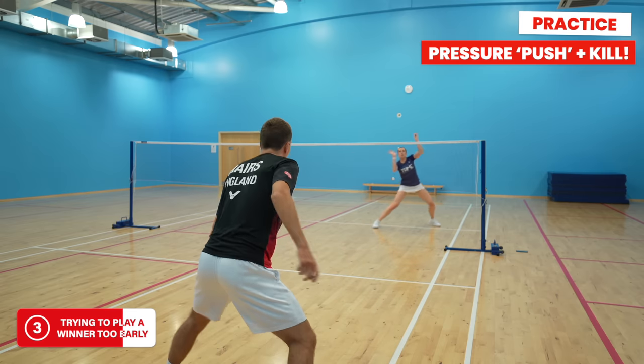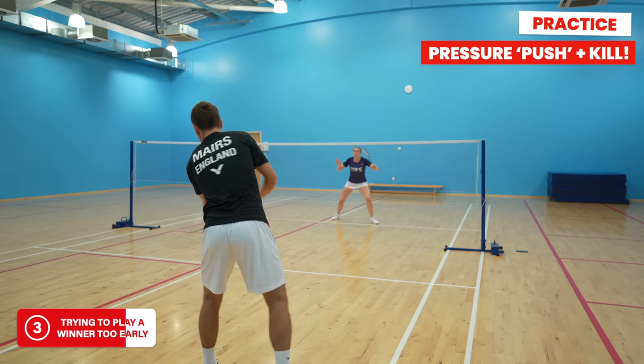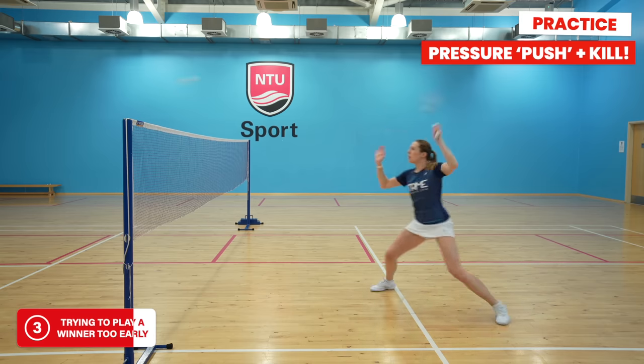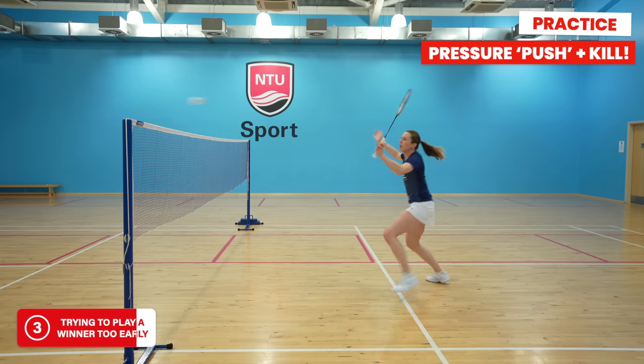Shot placement is really important and it does take practice. One drill you can do is have a feeder play a shot to you about half a metre above the net — you come in and play this pressure shot back at them, they try to get it back, and then finally you go for the winning kill. The key is you don't always have to fully commit to a big winner. Sometimes a shot with a little less power or a shorter swing is much more effective, as it prevents the risk of mistakes and often you'll win the point on the next shot anyway.